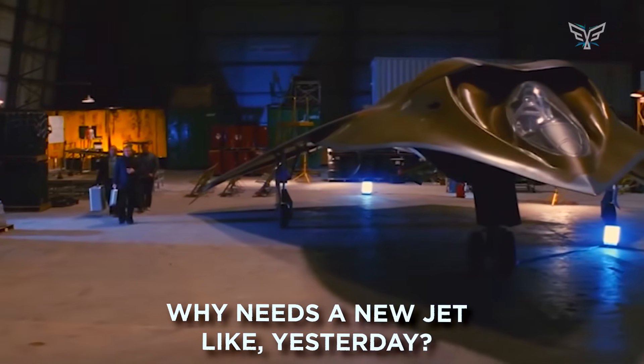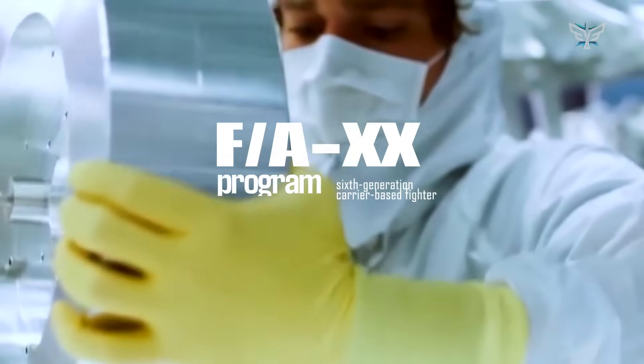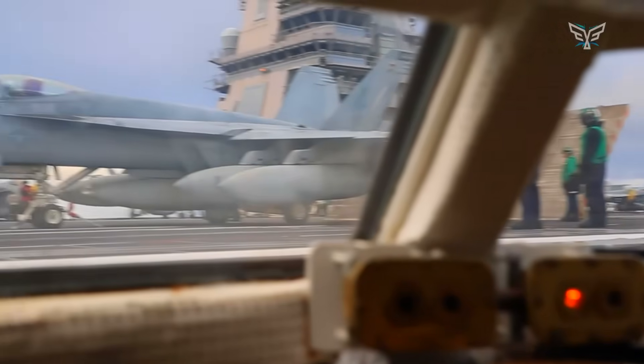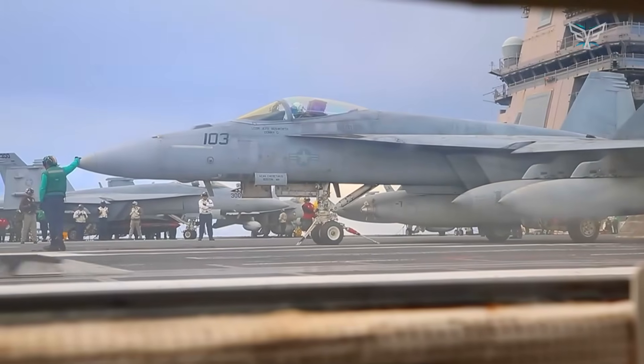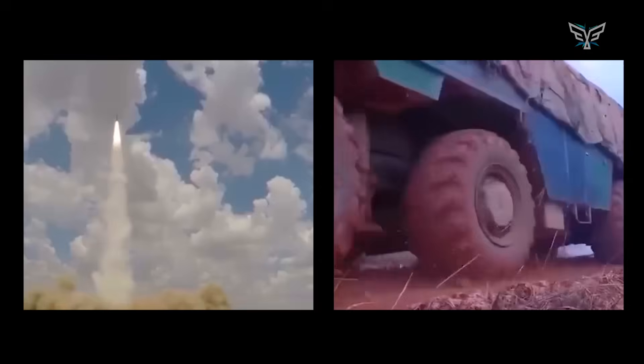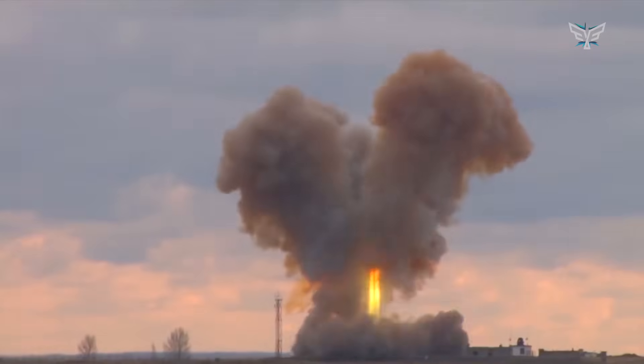Why the Navy Needs a New Jet Like Yesterday. The Navy's FAXX program is a huge deal, arguably one of the most important in a generation. They're looking for a sixth-generation carrier-based fighter to take over for the trusty but aging FA-18EF Super Hornets. The main reason for the rush is that potential adversaries, especially China, have developed some seriously nasty long-range missiles — weapons like the DF-21D and DF-26, which are often called carrier killers.